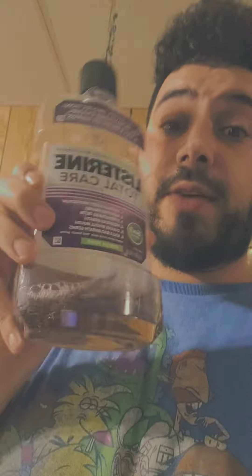The best mouthwash I was told for gum disease is Listerine Purple Total Care. You can get it with alcohol or non-alcohol, but something about the alcohol one they say helps more.